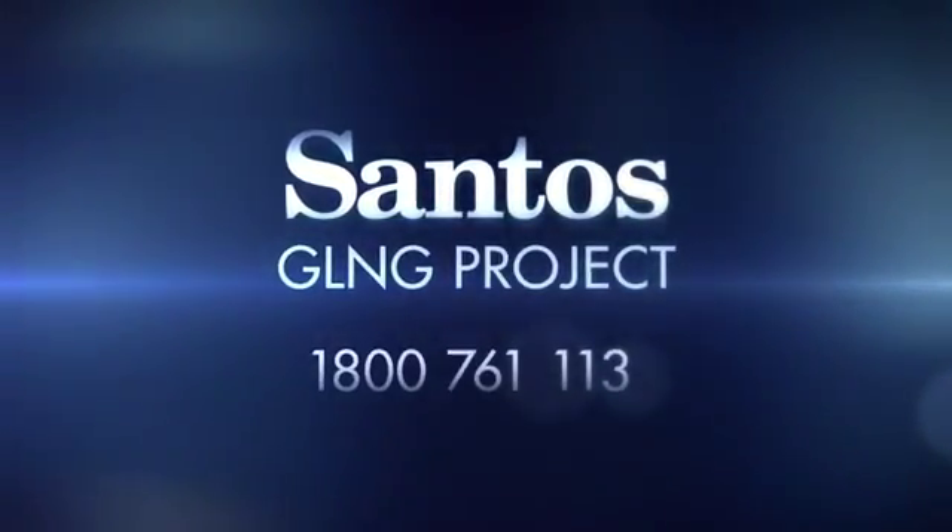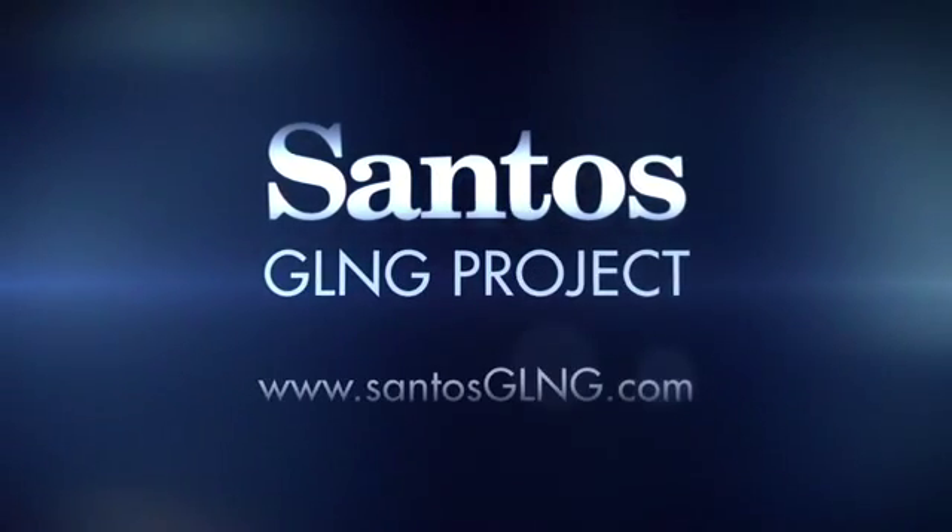If you'd like to know more about the Santos GLNG project, please visit our website.